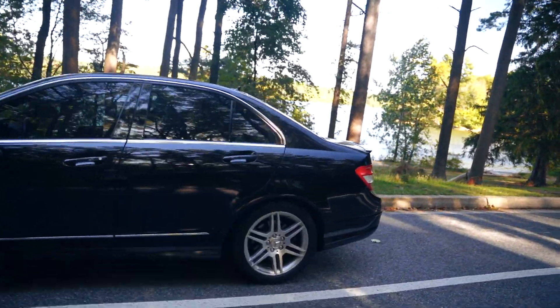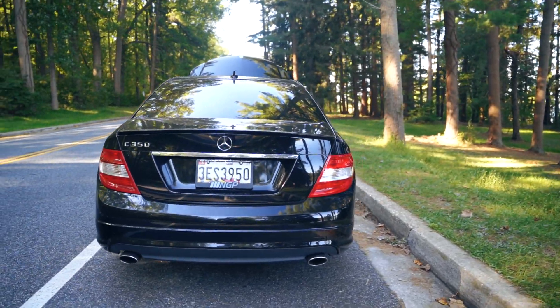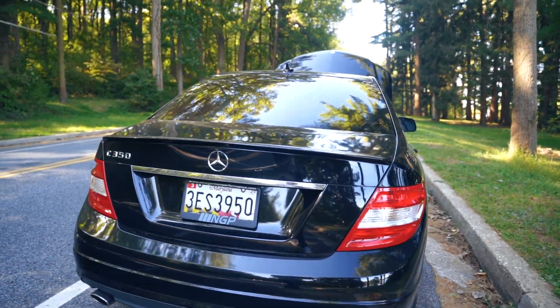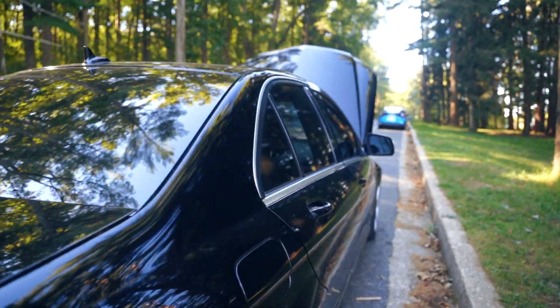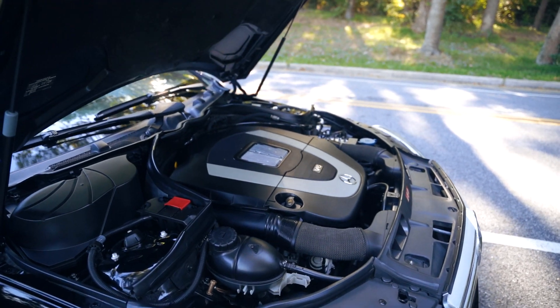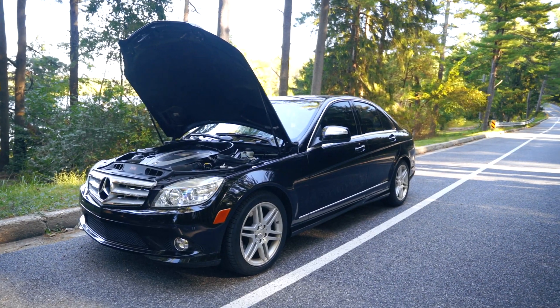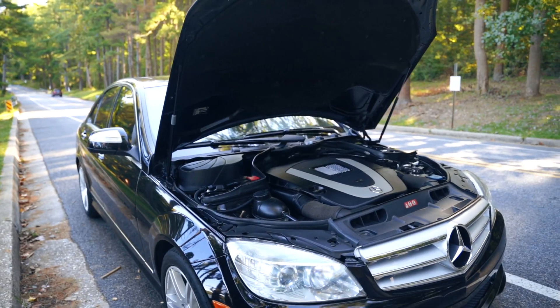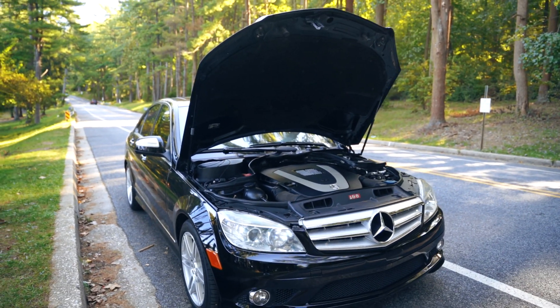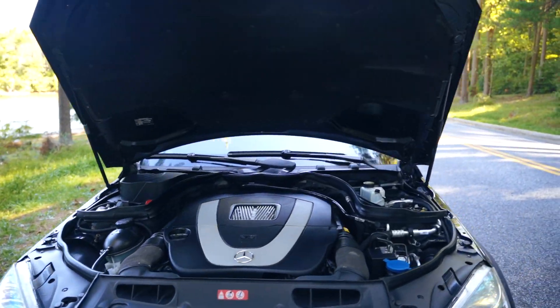I absolutely love this car. This is the first car I've never had any problems with — it's just really well built, aside from the minor issues here and there. The interior plastics on these early 2000s German cars don't really hold up well in the 2020s, but other than that, I don't have any significant issues.